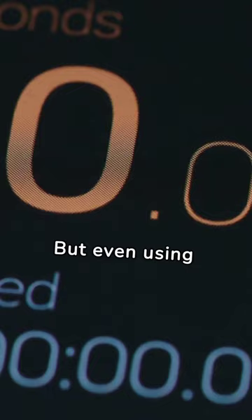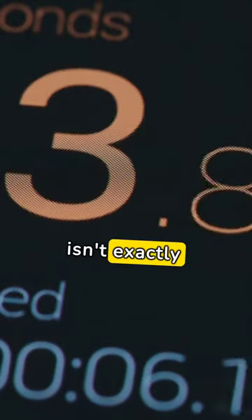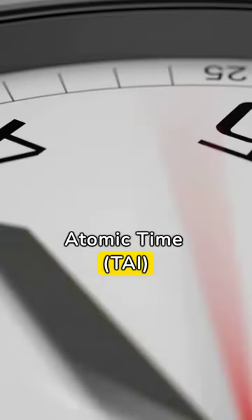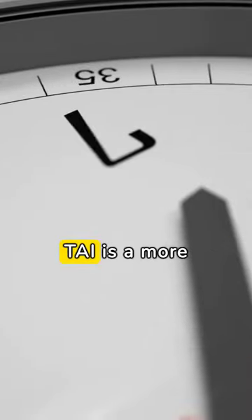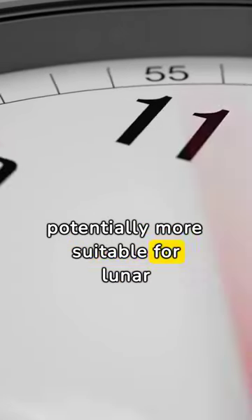But even using UTC has its problems on Earth. We have to keep inserting leap seconds to account for the fact that a day isn't exactly 24 hours. That's a pure Earth concern. So International Atomic Time might seem like a better fit for the moon — a more precise timekeeping system that doesn't require leap seconds, making it potentially more suitable for lunar operations.